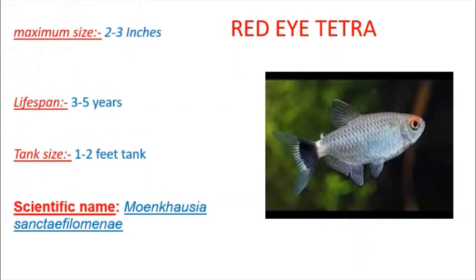This is the maximum growth size of 2 to 3 inches. This is the lifespan of 3 to 5 years. So the size of 1 to 2 feet is good to survive. If you have a full tank, you can use a small tank. So you can use 1 to 2 feet.